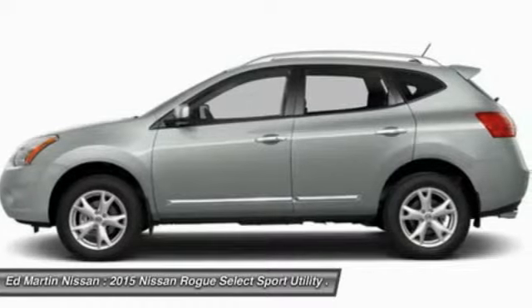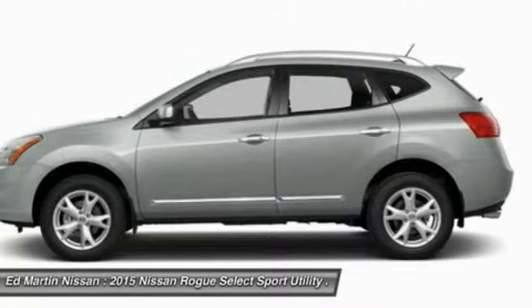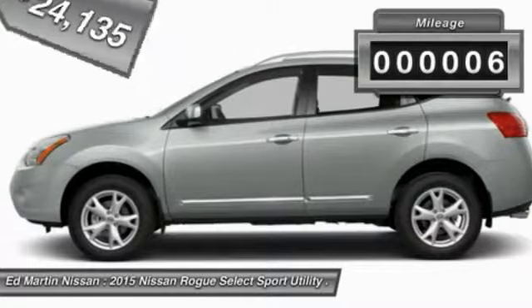With a 5-star side impact safety rating and intuitive all-wheel drive for confident handling, the Rogue is more than you expect and everything you deserve, and is priced below $25,000. This vehicle has less than 100 miles.